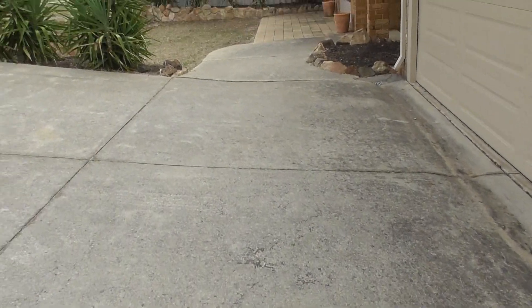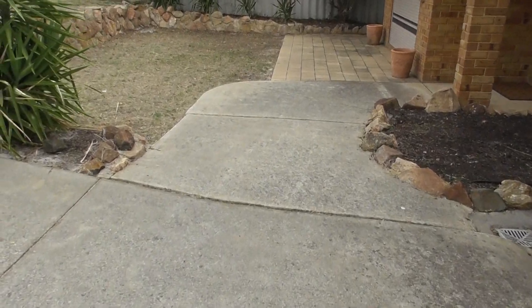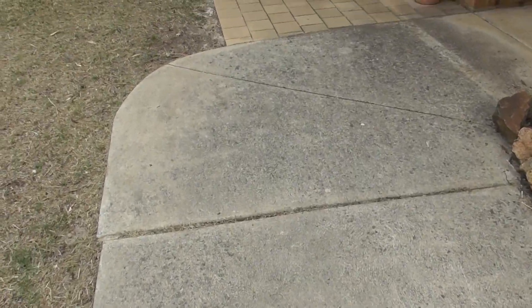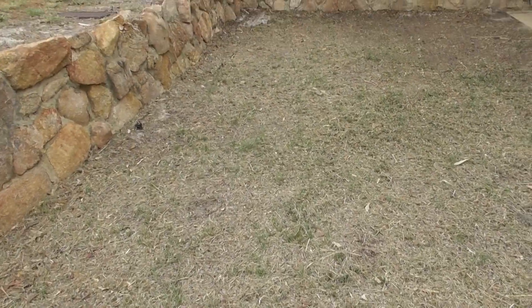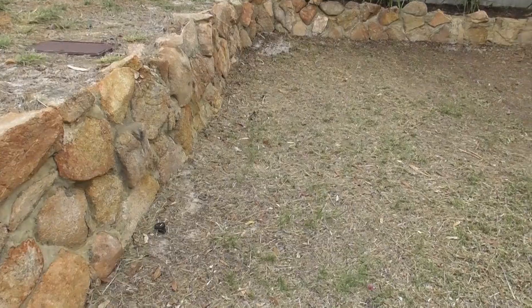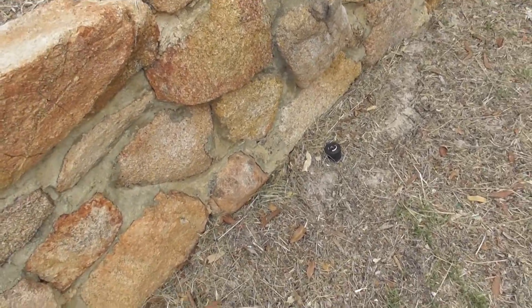Walking to the front of the house is a grey concrete pathway. There are weathered marks but it is in good condition. There is a stone retaining wall all around this area.